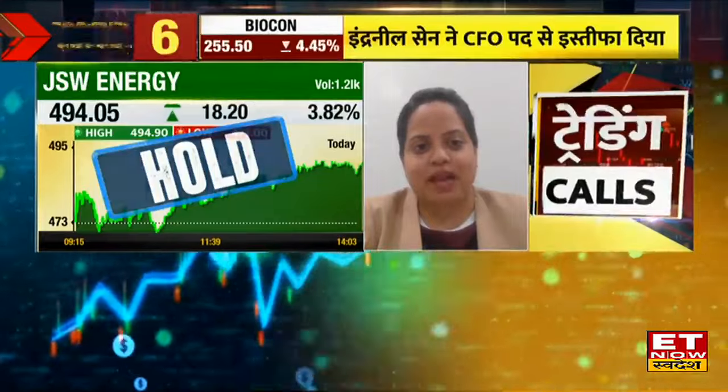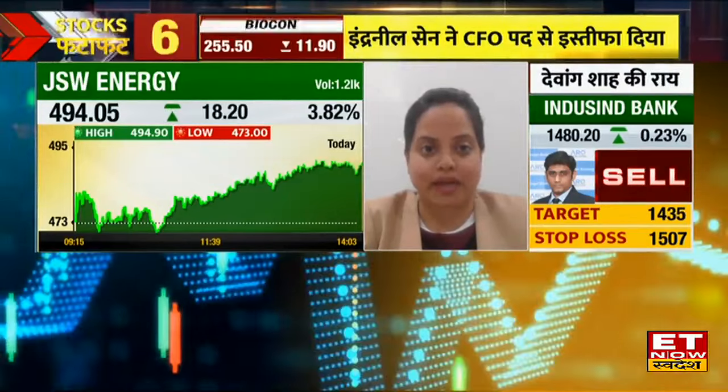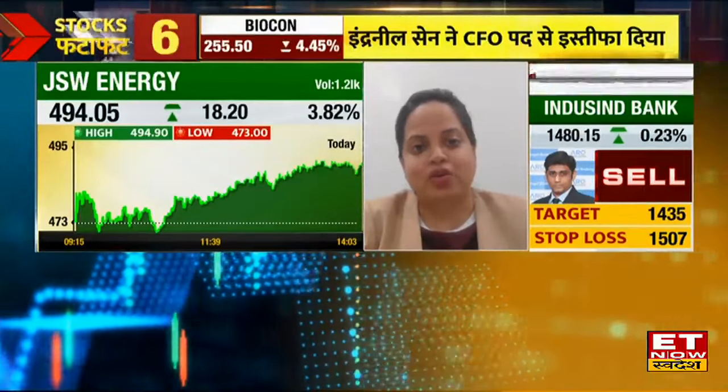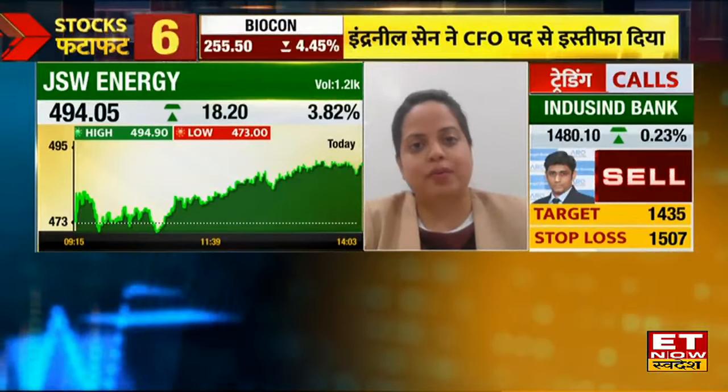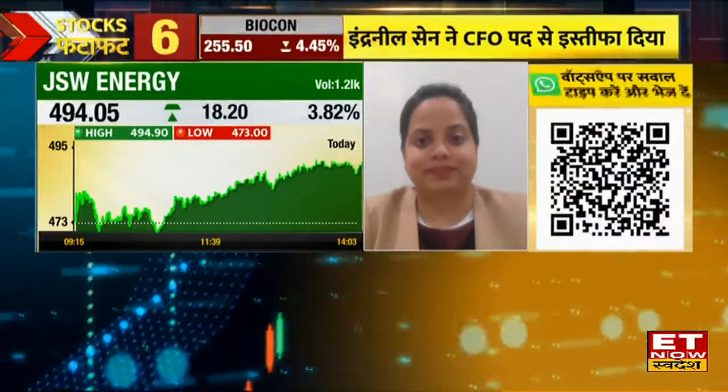The important support is going to be 450-plus levels. No entry on a fresh level. If you take an order, keep it with a stop at 450-plus levels. It is quite important to cross 510-plus levels — you can see a fresh entry above it. This is JSW Energy.